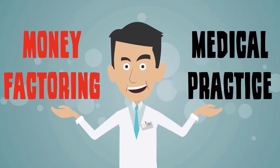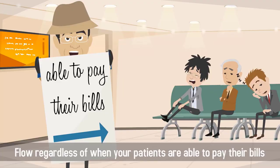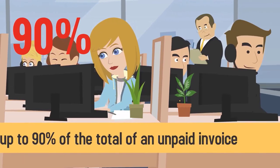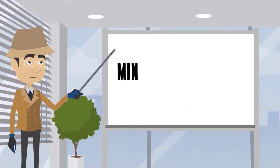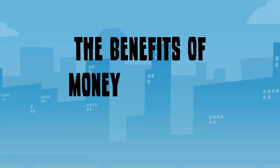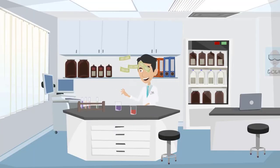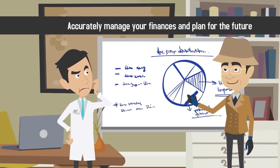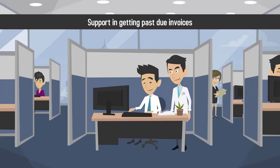Money factoring allows your medical practice to maintain a steady cash flow regardless of when your patients are able to pay their bills. Companies called Factors will give you up to 90% of the total of an unpaid invoice. Once your customer pays their bill, you'll be reimbursed the additional 10% minus the factoring company's fee. The benefits of money factoring include a steady positive cash flow that allows you to access funds within hours, the ability to accurately manage your finances and plan for the future, lots of competing factors vying for your business and offering great rates, and support getting past due invoices paid fast.